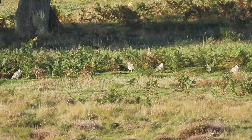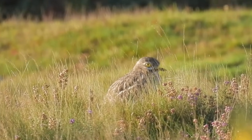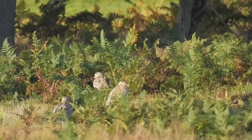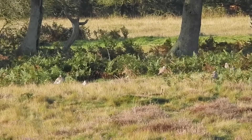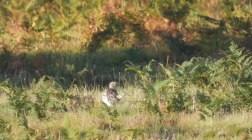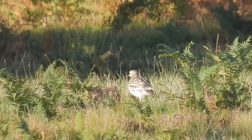These are stone curlew, and among the bracken and grass there are about 15 of them. You might be wondering why they are just standing still, and that's because they are nocturnal. After dark, they use their fantastic eyesight and long yellow legs to run around hunting for invertebrates. There are only around 330 breeding pairs in the UK, and these would be gathering here near the Suffolk coast before migrating south to Spain and northern Africa for the winter.